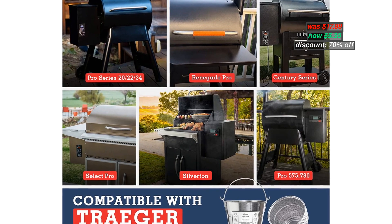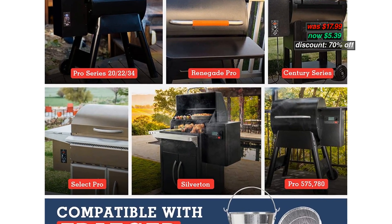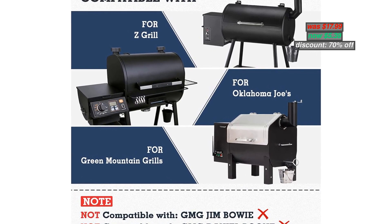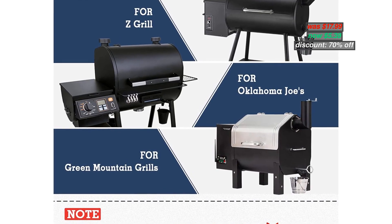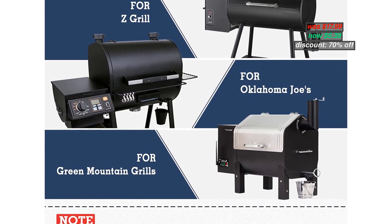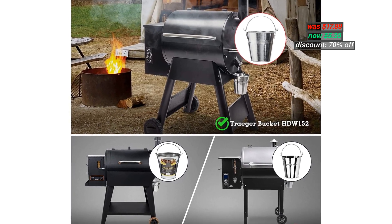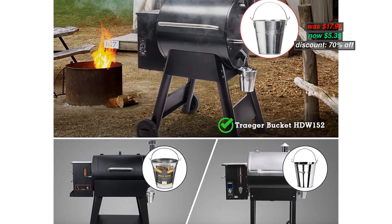Compatible with Trigger 20-Series, 22-Series, 34-Series, Pro 575-780, Ironwood 600, and 5885 grills. Original price $17.99, now discounted 70% to $5.39. With coupon code in the description below, you can apply the code during checkout.